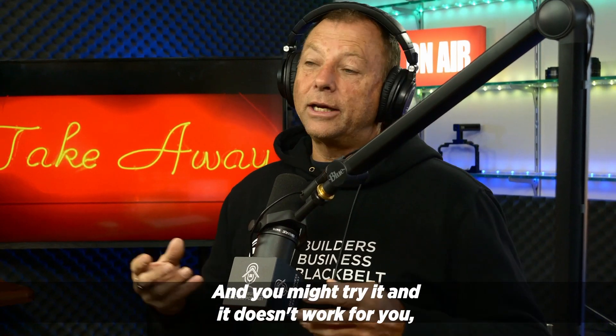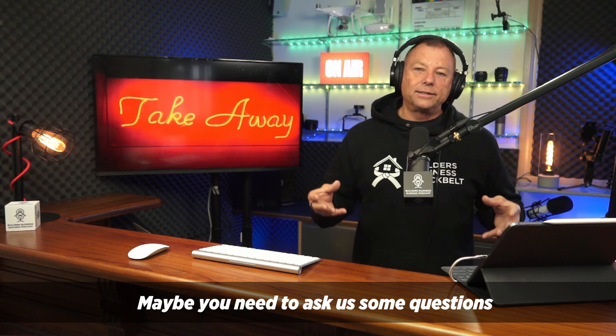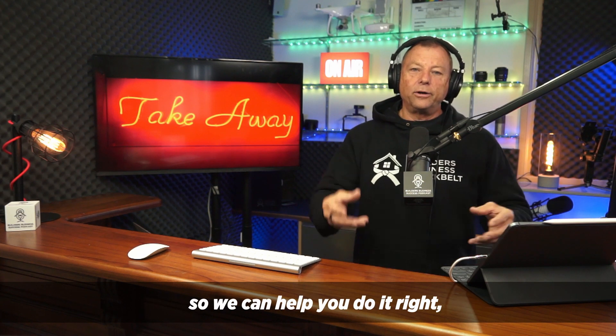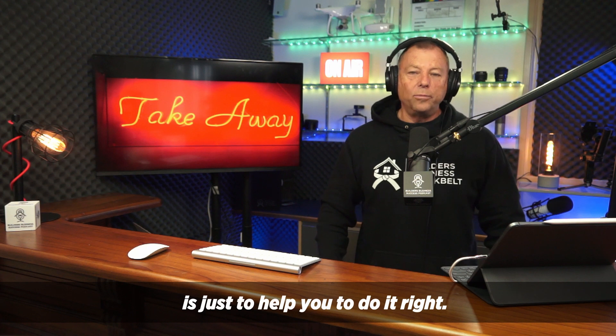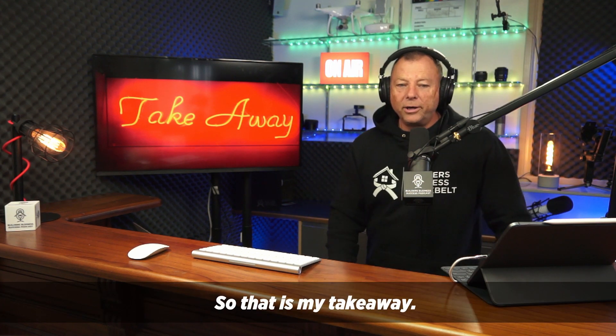I'm not going to share anything with you that doesn't work when it's implemented. You might try it and it doesn't work — maybe you're just not doing it right. Maybe you need to ask us some questions so we can help you do it right. And that's what we're here for — to help you to do it right.